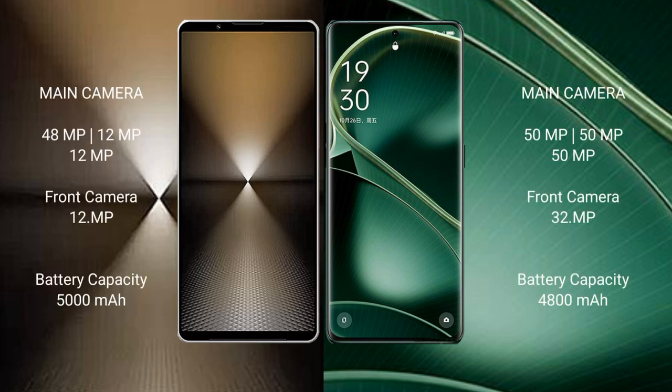Sony Xperia 1 Mark VI features a rear triple camera setup: 48MP plus 12MP plus 12MP, and a 12MP front camera. Oppo Find X6 also features a rear triple camera setup: 50MP plus 50MP plus 50MP, and a 32MP front camera.